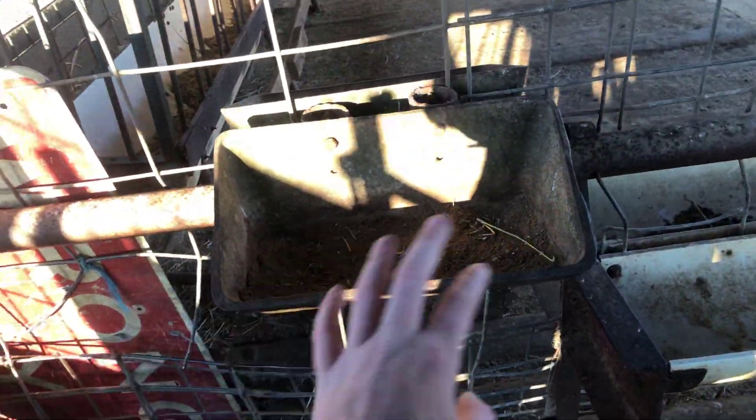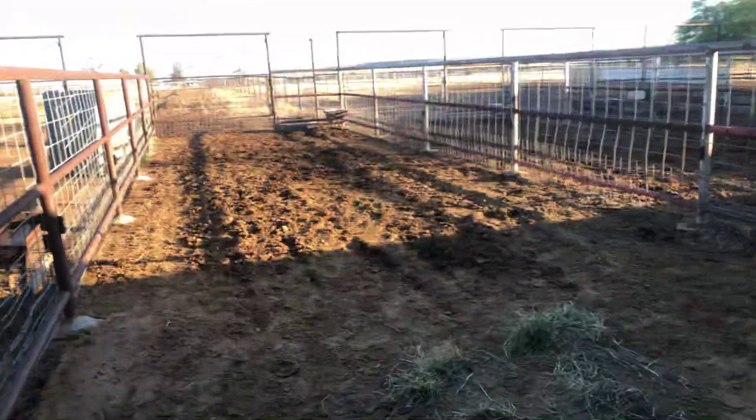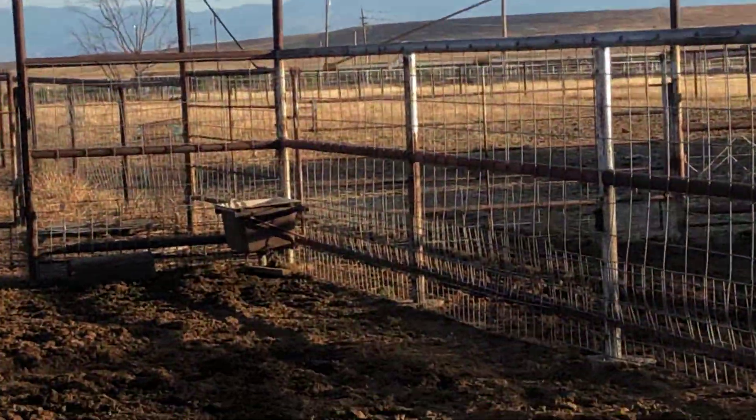So we just put our hay on the ground and their grain we put in these little troughs. And when we get their salt licks they'll go in the small things. So this is kind of how it's set up — there's a gate, they each have a little trough, one of the salt lick things, and their water is way back there in the corner.